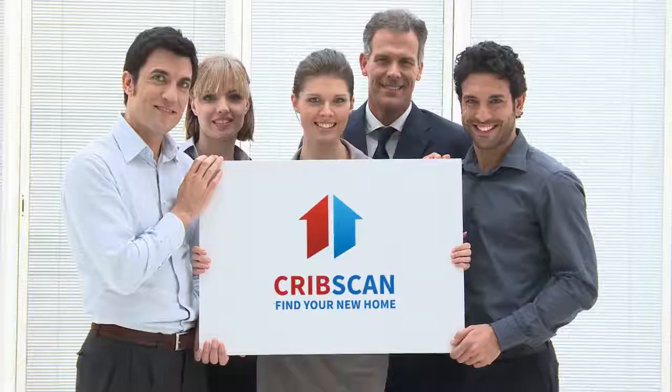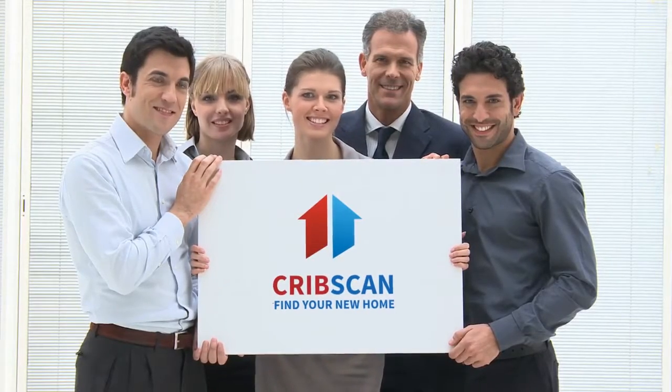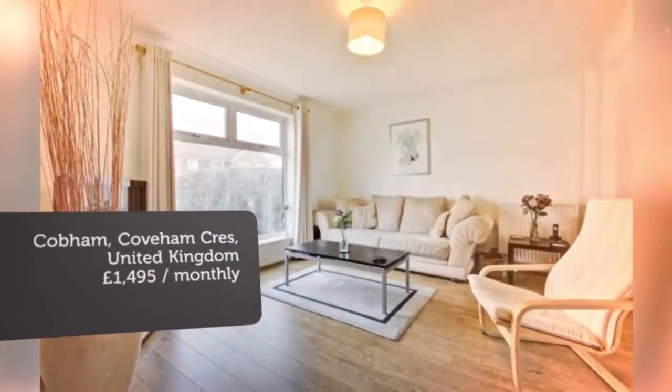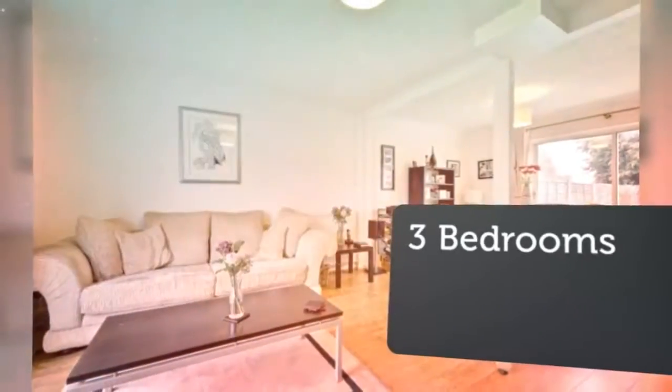3-Bedroom Semi-Detached House, Coverham Crescent, Cobham, KT11. A well-presented 3-bedroom semi-detached house set within walking distance of Cobham High Street and Cobham Free School.